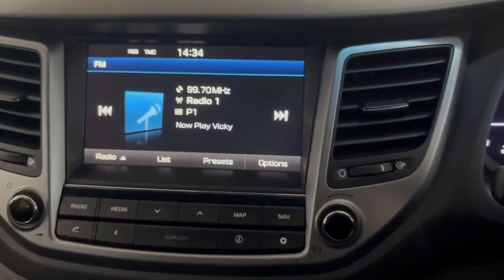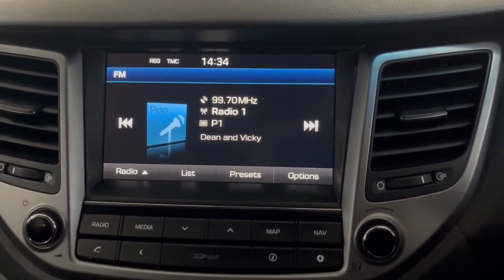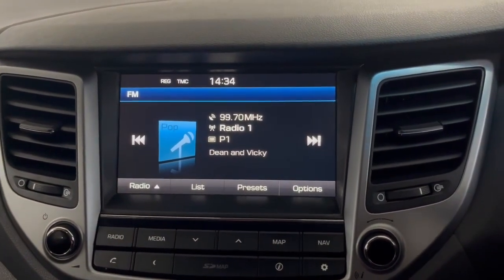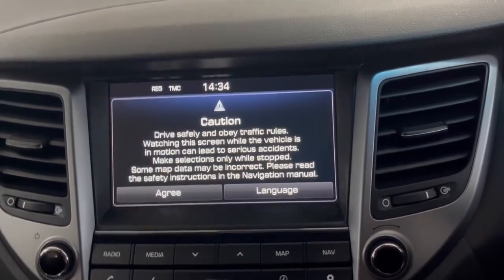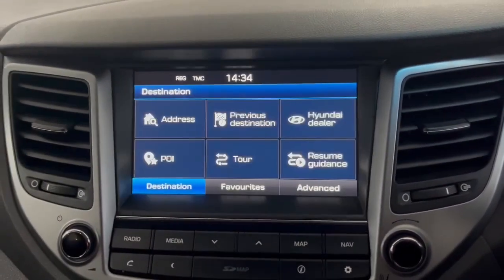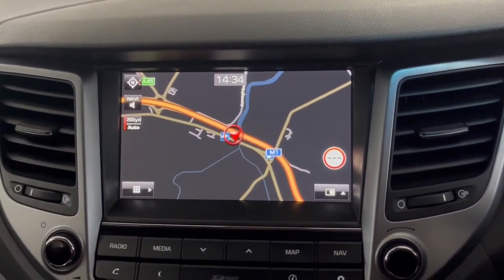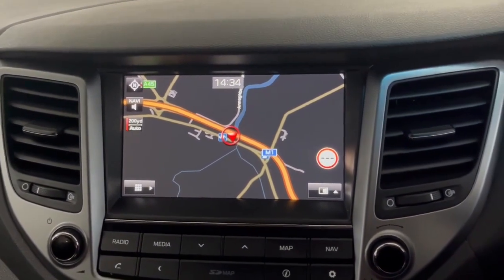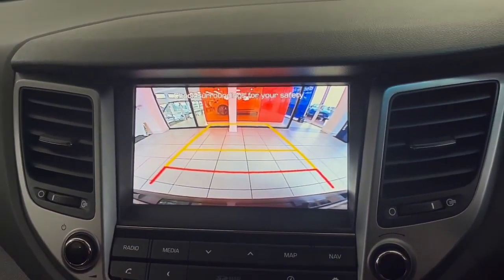Moving across, you get this rather large infotainment screen which includes digital FM and AM radio. You will also get built-in satellite navigation — just press that and you can enter in your address wherever you want to go. With this SE Nav model you'll also get a reverse camera with reverse sensors.